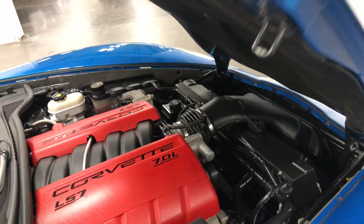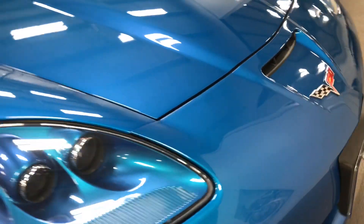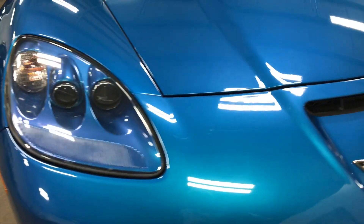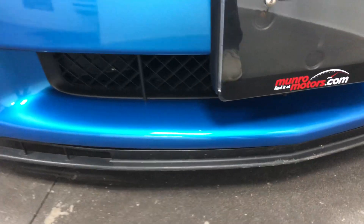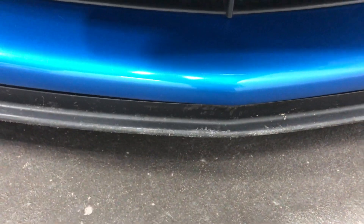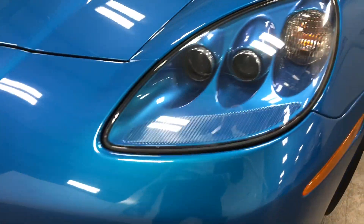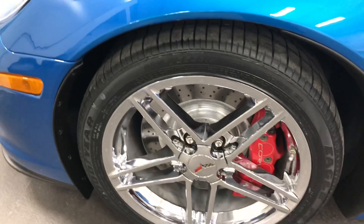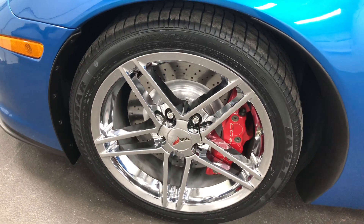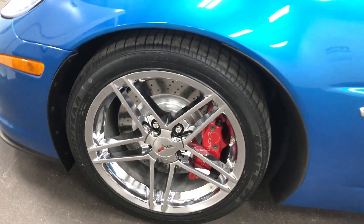Let's close that hood and have a look around the front. There are no stone chips to speak of — I'm sure there are somewhere, but nothing really to talk about. The front air dam has touched a curb or two but nothing major; it's $110 to buy a new one, so don't concern yourself. Here is our other front wheel — no curb rash, just a beautiful five-spoke chromie with painted rotors and painted calipers.